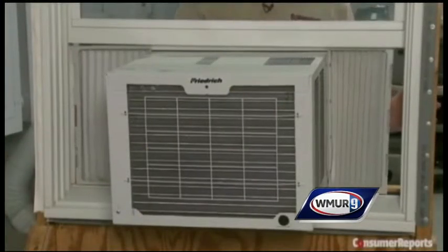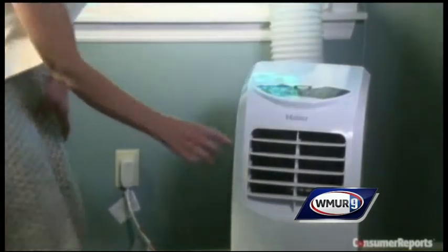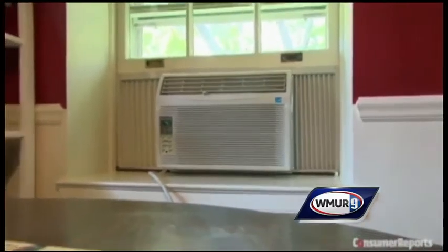If you have an air conditioner, make sure to clean the filters every month. And when you're running your air conditioner, setting it just five degrees higher can save you 10% on your energy costs.